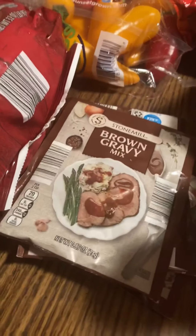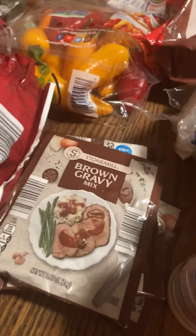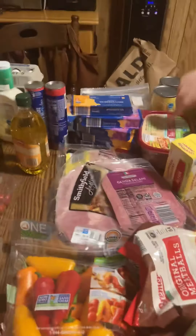I got packages of brown gravy, tater patties, and butter soft. That's it guys, that's what we got.